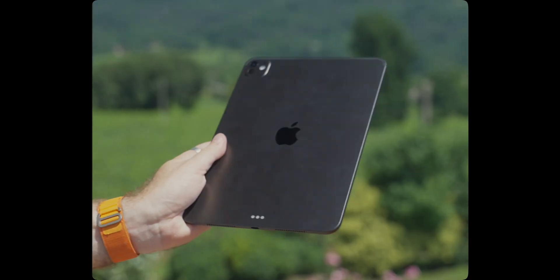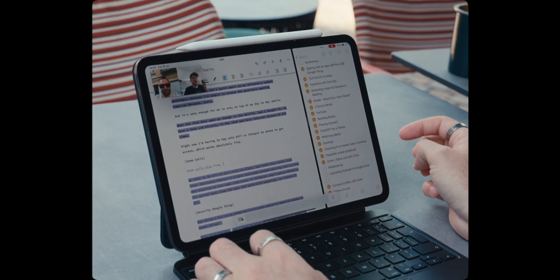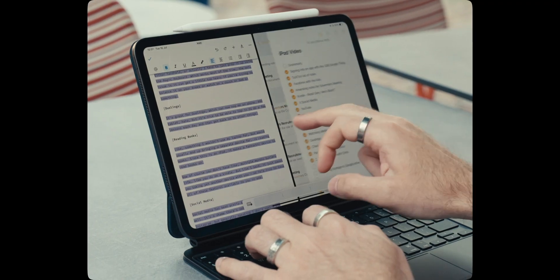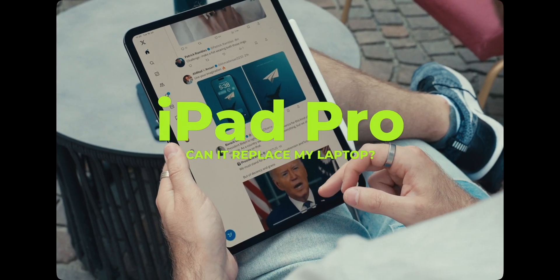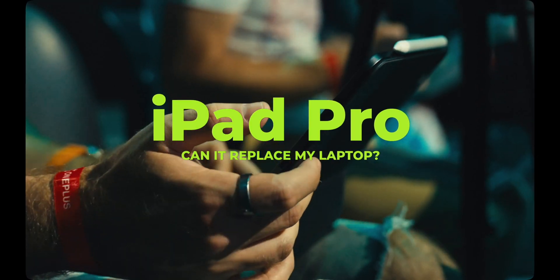Today we are going on a lovely vineyard tour which we're going to bring you along for. This week I really wanted to see if I could switch to using the iPad Pro as my main device, because for loads of stuff I use I don't need a big laptop, so I really think this could be a good thing to try out. Let's bring you along with us.